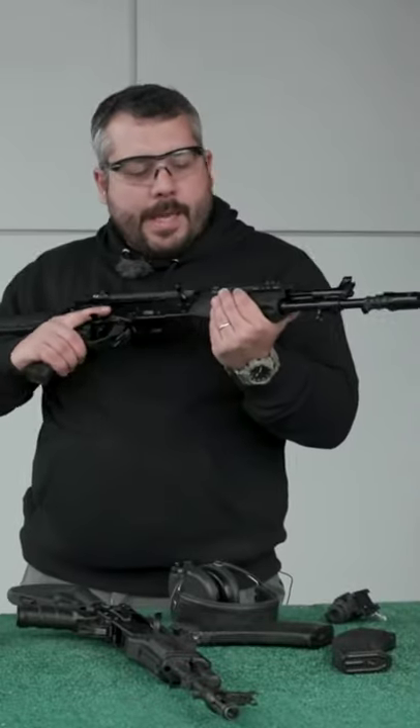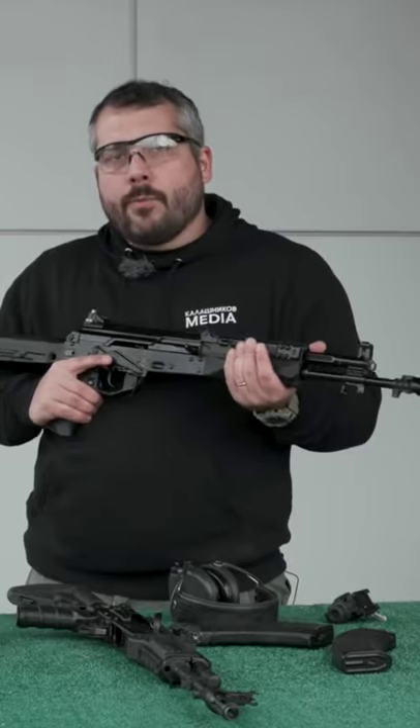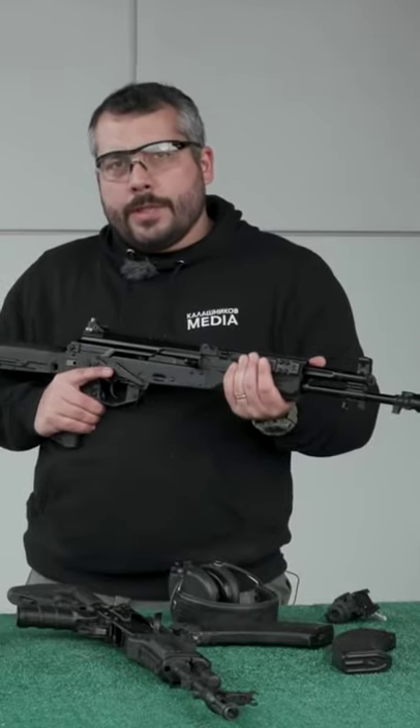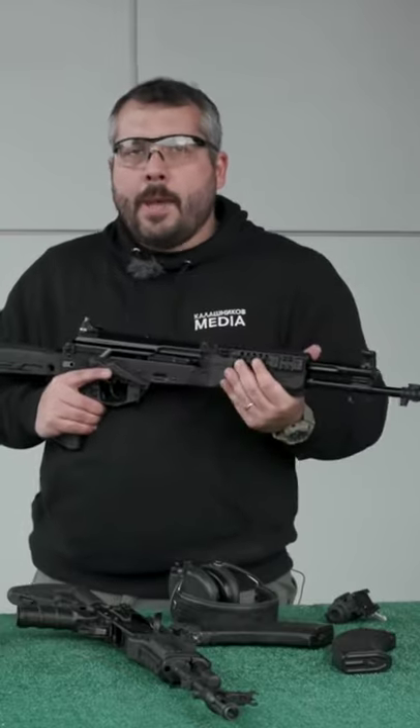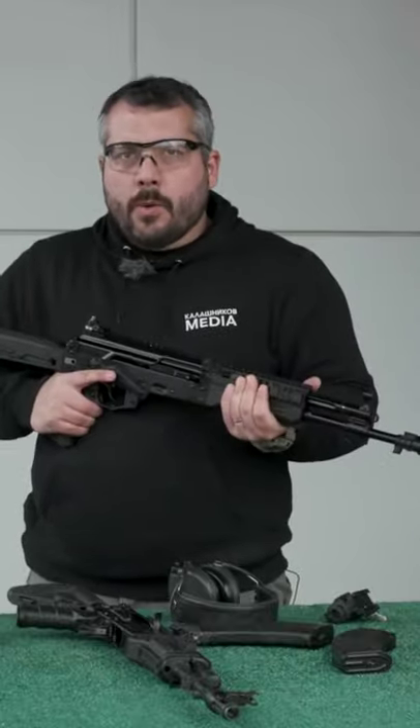One of the favorite rifles we introduced in 2018 is the Ratnik series. Ratnik was a program for the re-armament of the Russian Armed Forces, and as a part of this program, the AK-12 and AK-15 — this particular rifle — were developed.